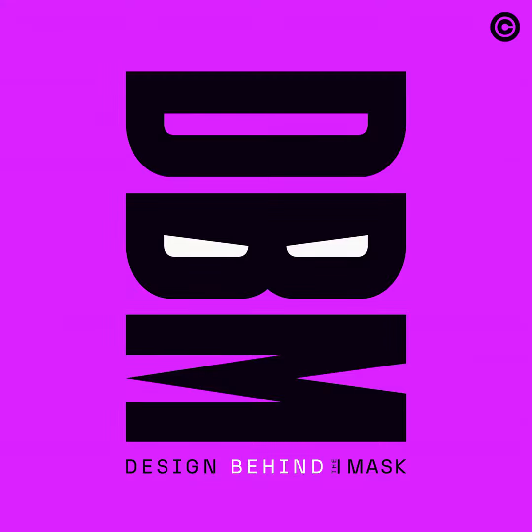Hello, fans of fandom. Welcome to Design Behind the Mask. I'm your host, Carl Waldron. And today we are talking about one of my favorite topics — the one that inspired it all.